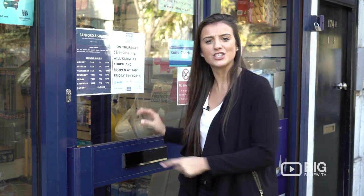Hi guys, I'm Christy from Big Review TV. I'm popping into Sanford and Shane. They are known for having the best supply of paint and DIY materials. Let's go check it out.